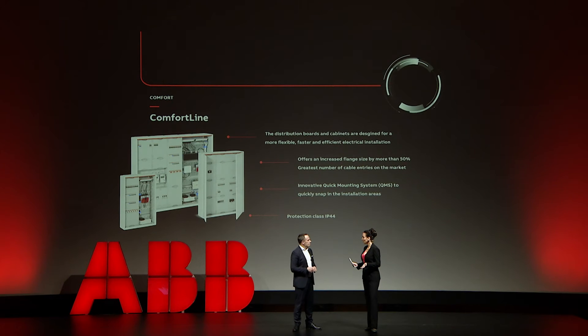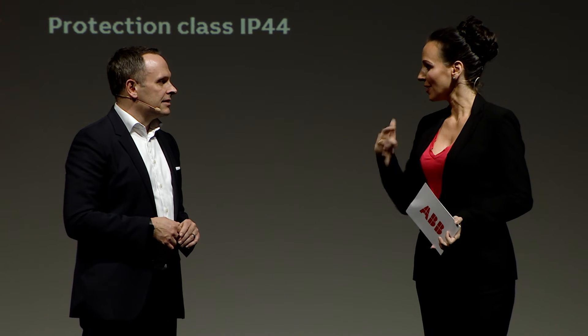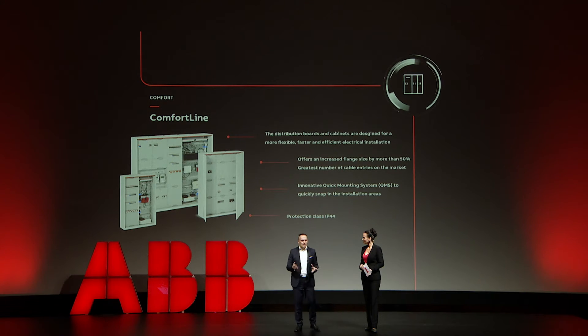Smart home products should ideally be easy to install, easy to integrate, easy to operate and to use. So how do you make sure you tick all those boxes? When we design a new product, we always have the different stakeholders in mind — not only the building user, but also the building owner as well as the electrical installer. I think the new comfort line of control cabinets is really the right answer to that.